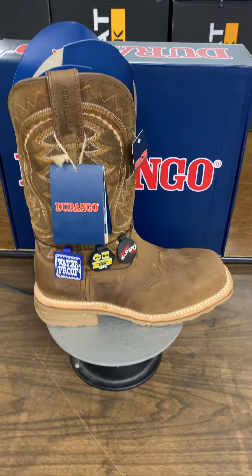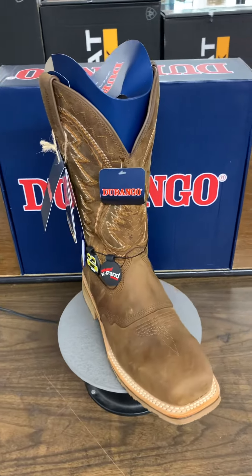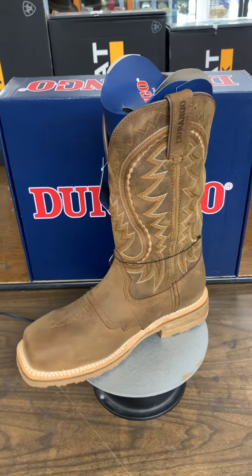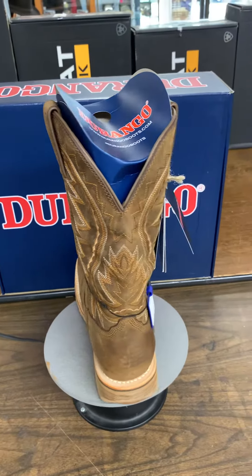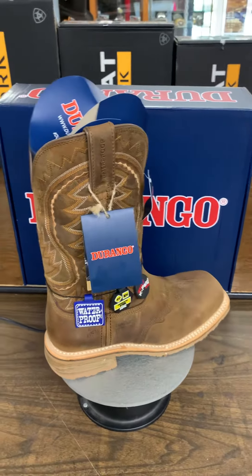It's $222.95, and we are running a $20 off work boot coupon, so you get $20 off of that price. If you know your size, give us a holler, and we can have it shipped to you at no charge. Most of the time we can do that in the same day, as long as we can get to the mail before he comes.